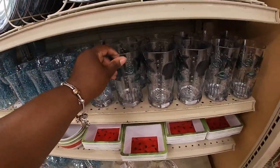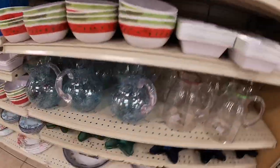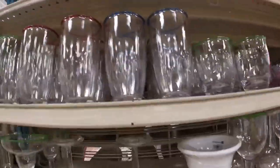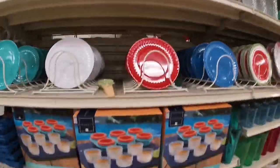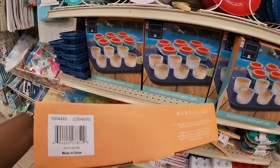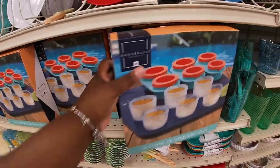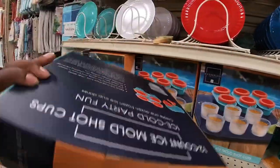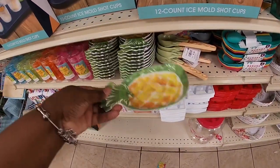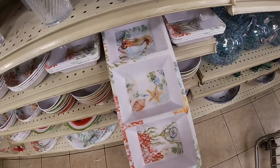Three dollars for this one. Oh these little trinket trays — these are $2. They have pictures here that match the glasses up here. They have these glasses and these glasses. '12-count ice mold shot cups' — that's nice, I'm trying to find the price — it would be nice to know. These little pineapple dishes are $1. They had the watermelon and now they have these with the seashells, horses, and starfish — and the matching bowls.